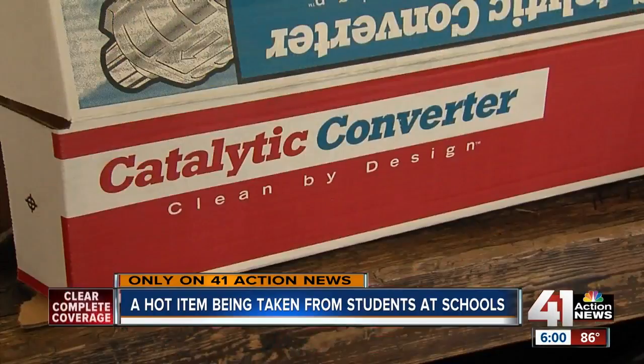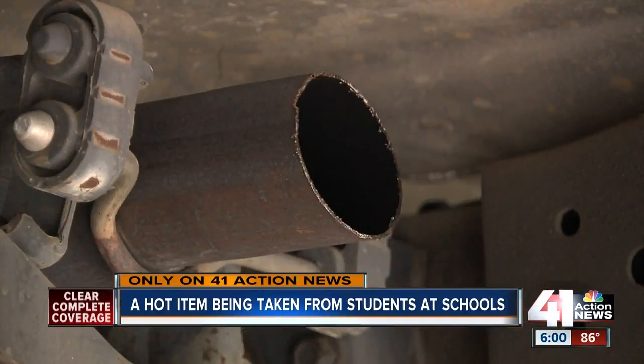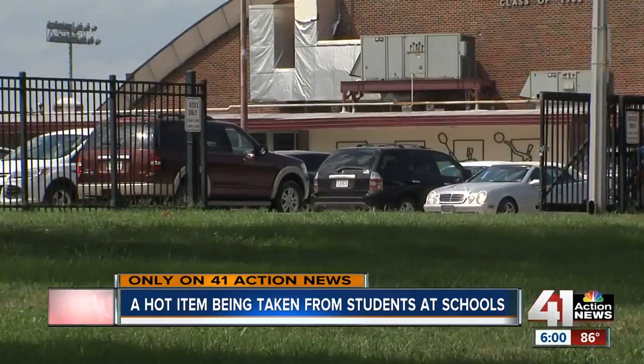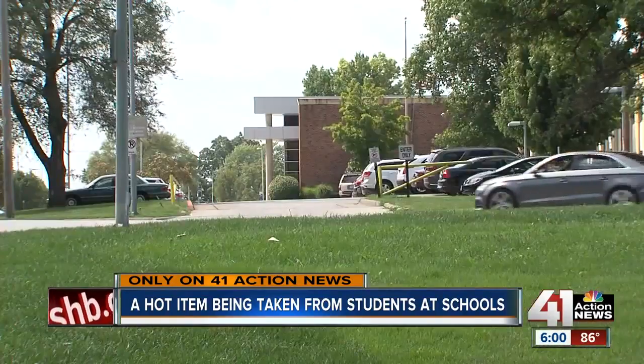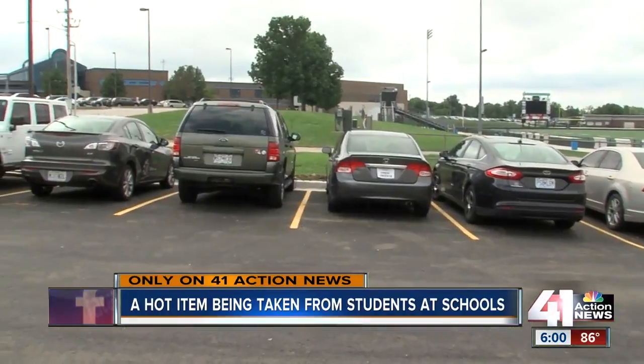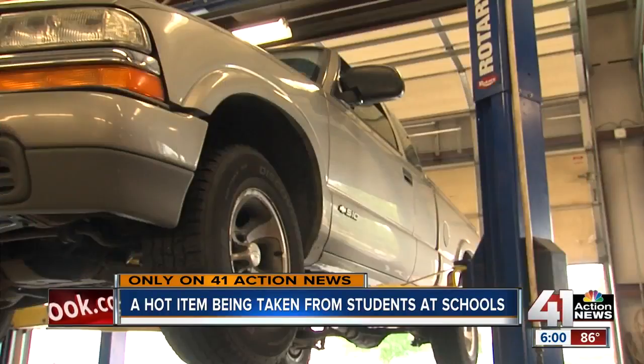Catalytic converters were a hot item for thieves years ago. Apparently it's a thing again, and not just in Liberty. The Hickman Mills School District had 13 stolen in two months, some at Ruskin High School and four other schools. The district says they have notified staff and will increase security in parking lots.